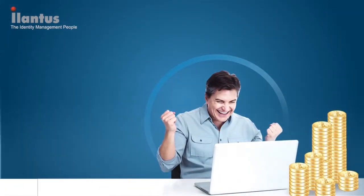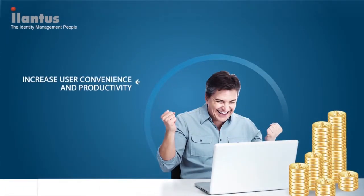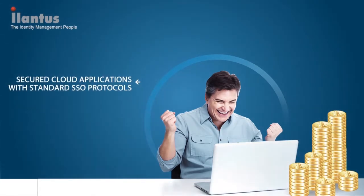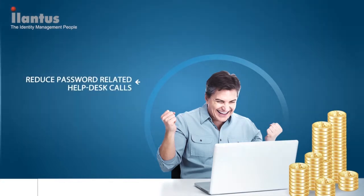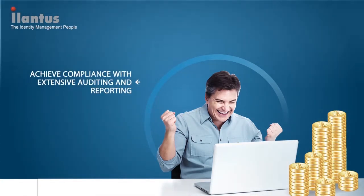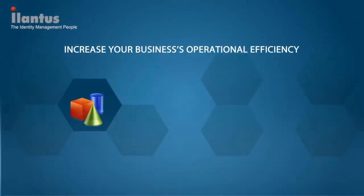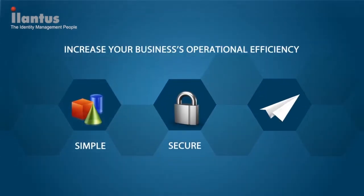With Sign-on Express, increase your user base's convenience and productivity. Single sign-on to any web-based on-premise or cloud application. Secure cloud applications with standard SSO protocols. Reduce password-related help desk calls. Achieve compliance by means of extensive auditing and reporting. Do-it-yourself wizards help onboard new web-based applications for SSO without any technical skill set. Increase your business's operational efficiency.